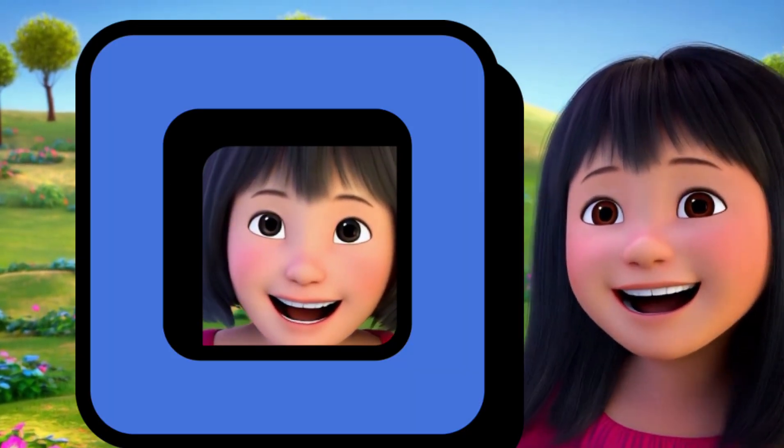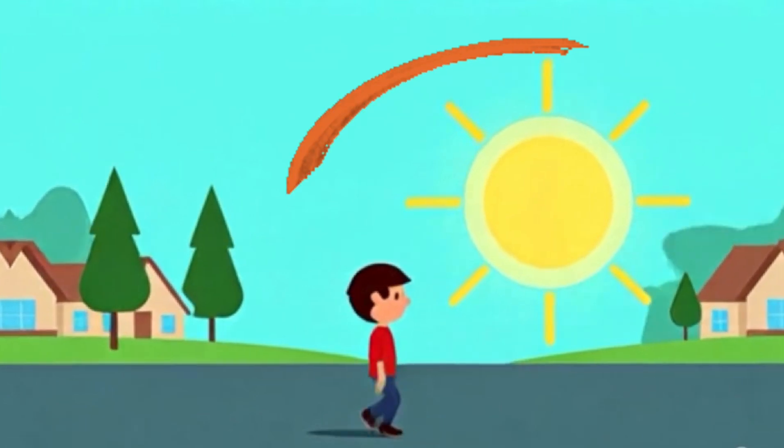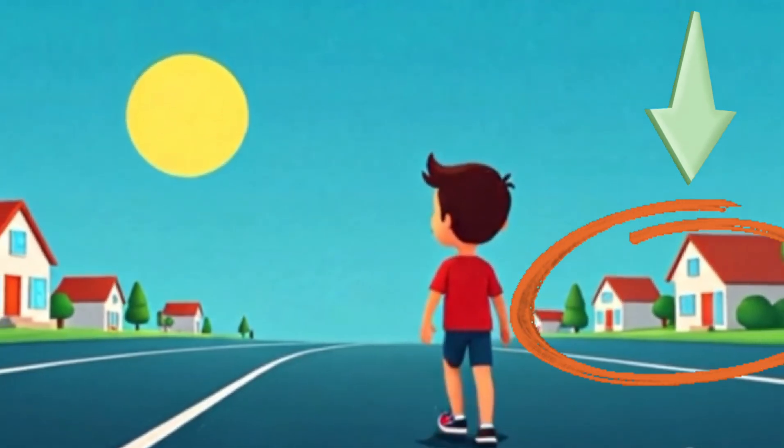Shapes are here, shapes are there. Look around, they're everywhere. In the sky and on the ground, let's go see what shapes we've found.